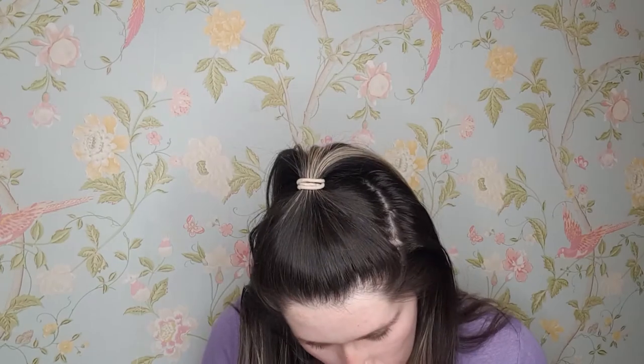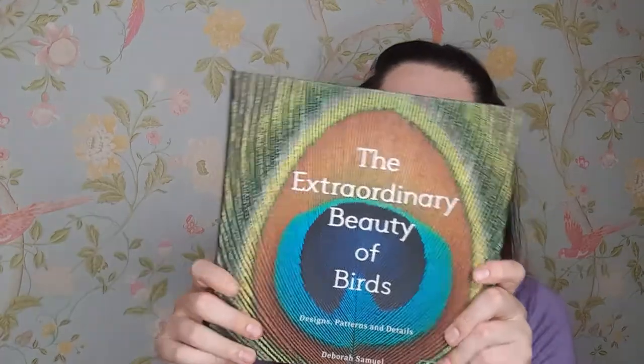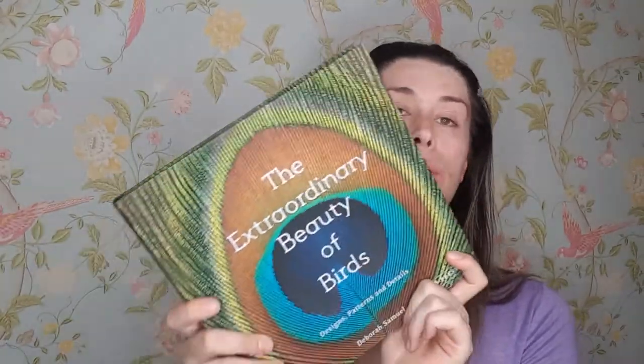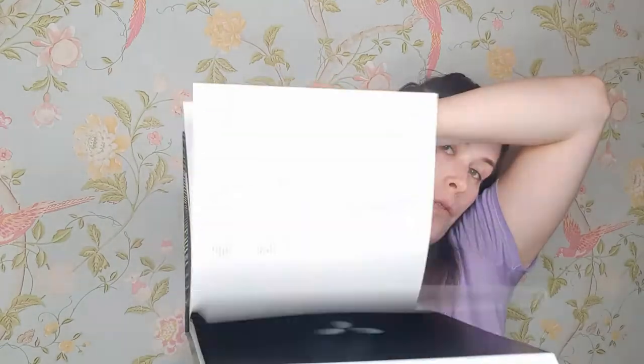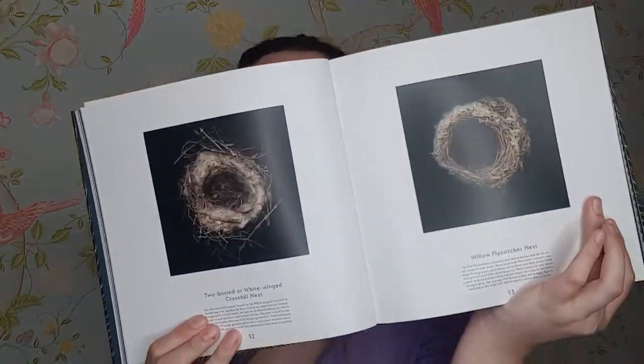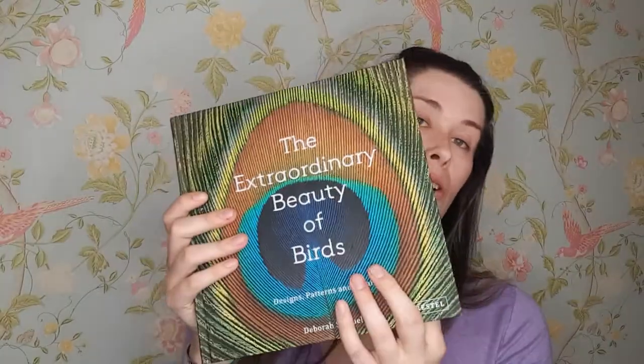This one is from my boyfriend and it's called 'The Extraordinary Beauty of Birds.' It's a fabulous book — it tells you all about the history of birds, goes through all their different feathers and all their different breeds. The pictures are so detailed and beautiful. It also talks about bird nests. Just look at the cover — stunning.